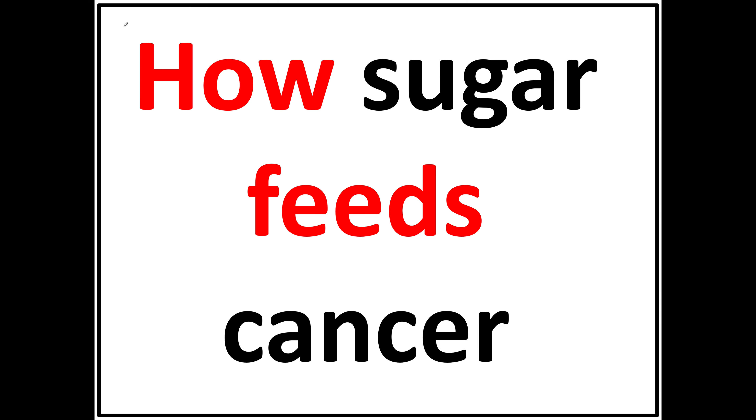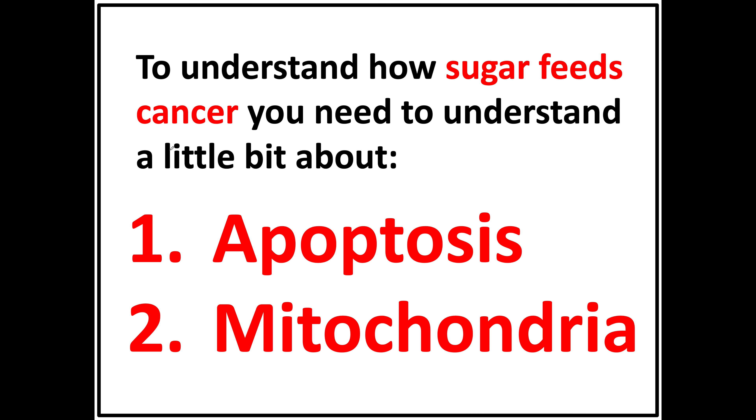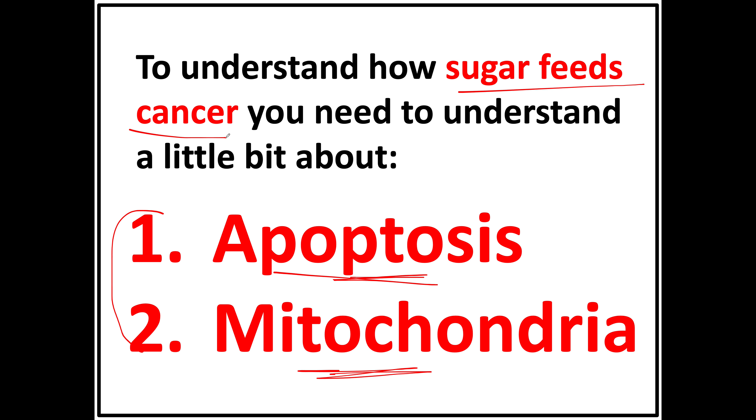In this video, I'm going to show you how sugar feeds cancer. To understand how this works, there are a couple of topics you need to understand. First, you're going to need to know what apoptosis is, and you're going to need to know what mitochondria are. If you know what these are, you'll appreciate how it is that sugar can feed cancer.